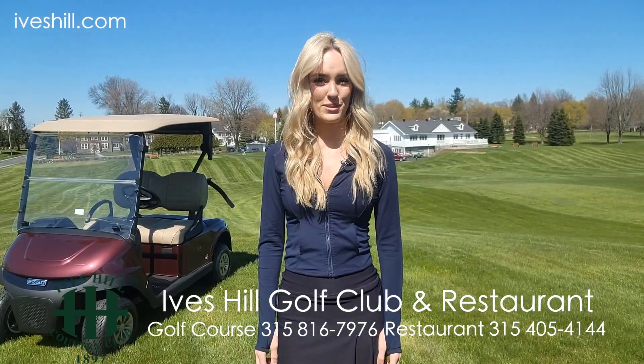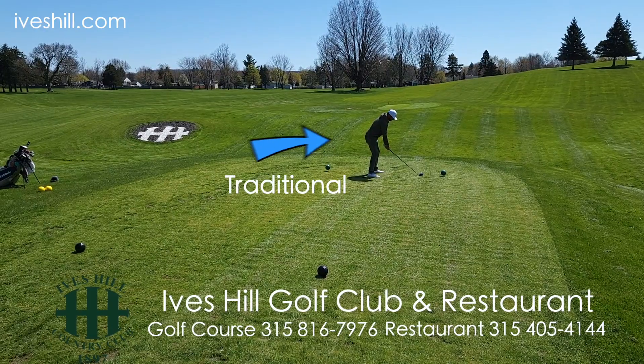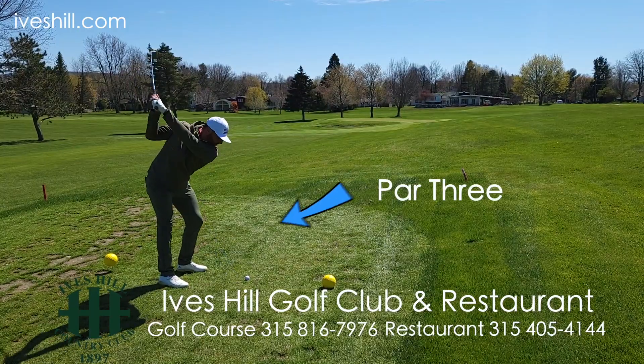Have you heard? The new Ives Hill Country Club has built in the option to play from three tee boxes on all nine holes. You can play from the traditional tee box, the back tee box, or a par 3 tee box. It's your choice.